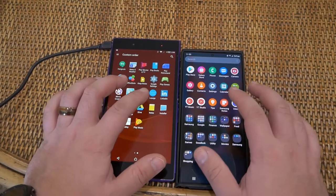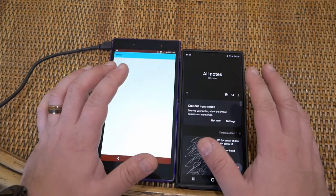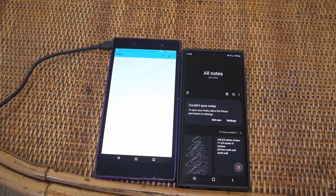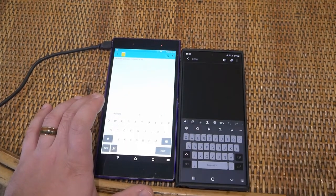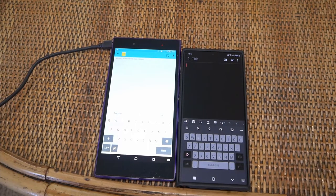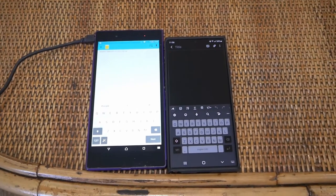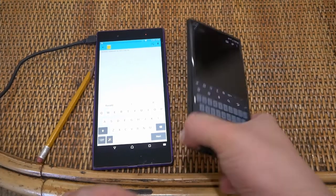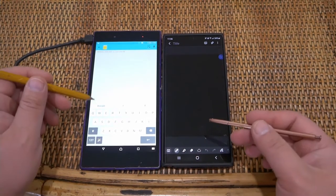We both have notes apps, so let's open up Samsung Notes and the Xperia Notes. One, two, three — go. Let's try out the stylus functions on the old Xperia. Let's create a new note — let me grab a pencil real quick. I can't use a pencil on my Note 20 Ultra, but I do have an S Pen. On the Xperia, you should be able to write on the screen.